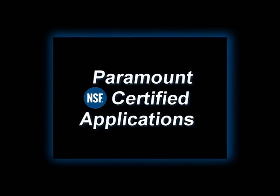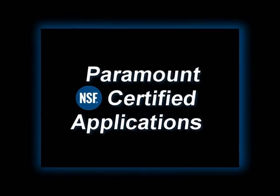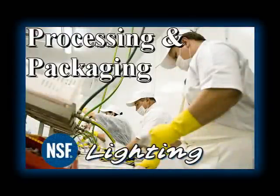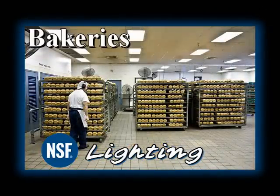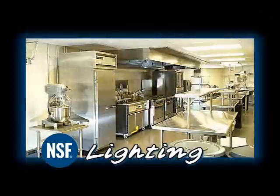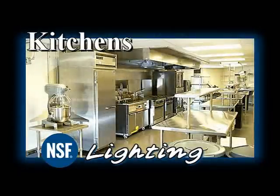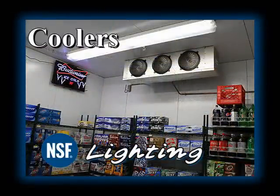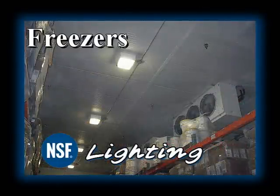Choose Paramount luminaires to illuminate food environments such as food processing and packaging facilities, bakeries, cafeterias, kitchens, coolers, and freezers.